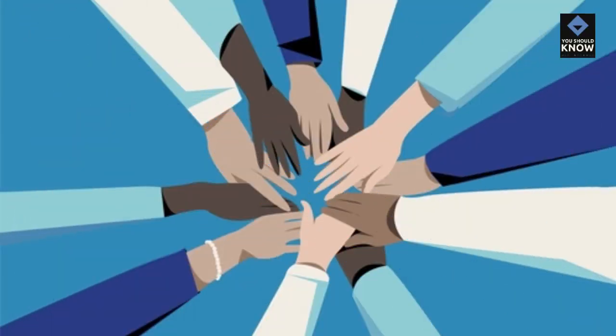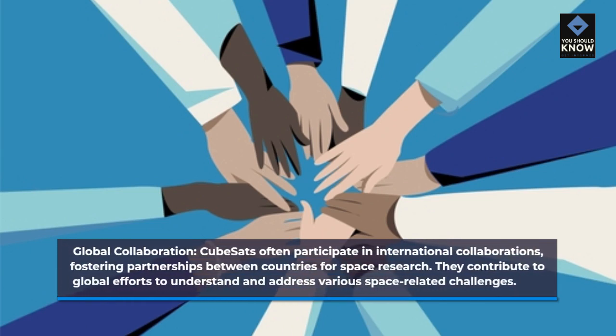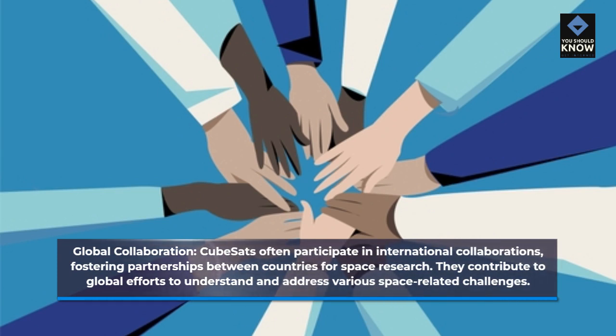Global Collaboration. CubeSats often participate in international collaborations, fostering partnerships between countries for space research. They contribute to global efforts to understand and address various space-related challenges.